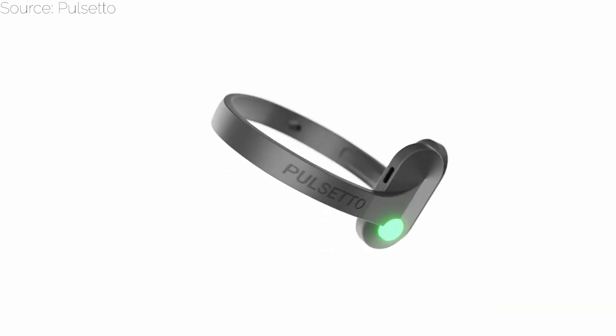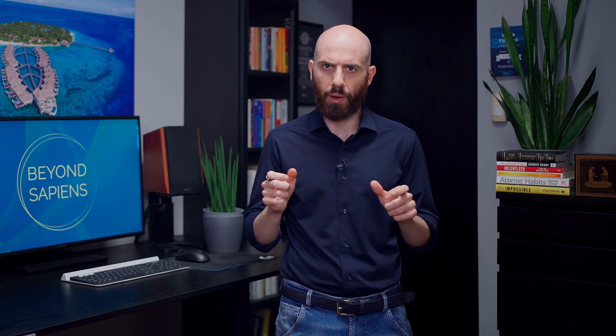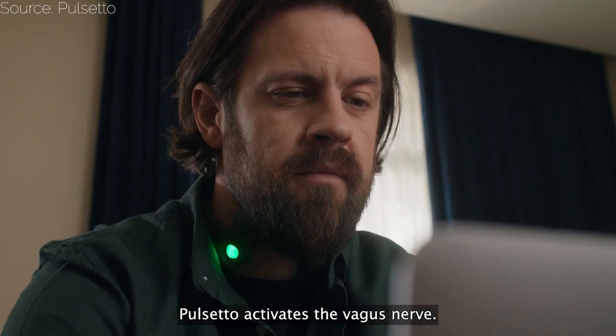Next, we have Pulsetto, a cost-effective wearable device that offers multiple stimulation programs to help with anxiety, stress, pain management, or sleep. You wear it just around your neck for the duration of the program, and you are good to go.